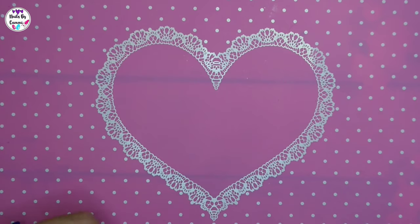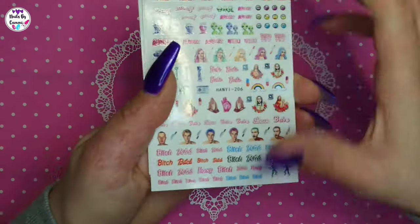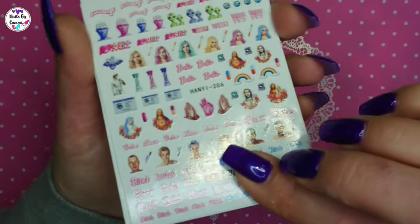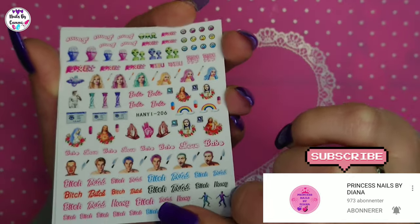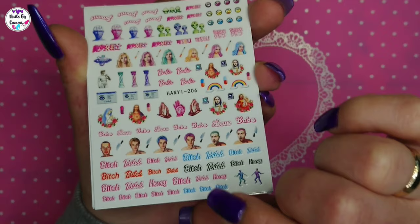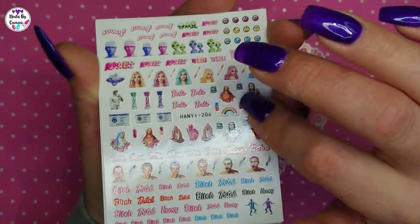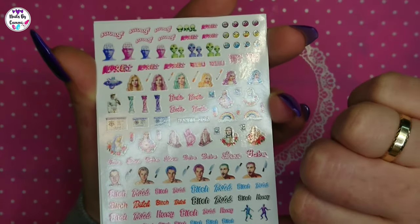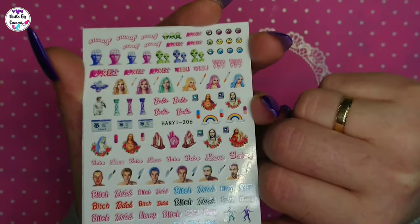I got quite a bunch of stickers. This sheet I saw Diana use on Princess Nails by Diana and I thought it was so cool. But as she said, it has 'bitch' and Jesus on the same sheet, which is a little bit strange. But yeah, it's a cool sticker sheet.